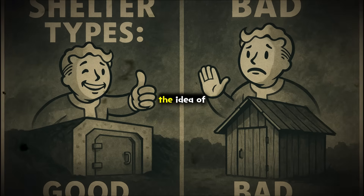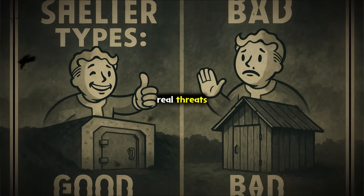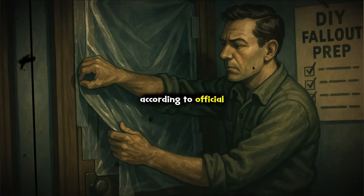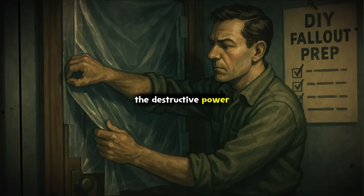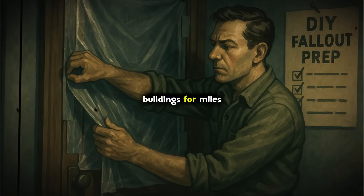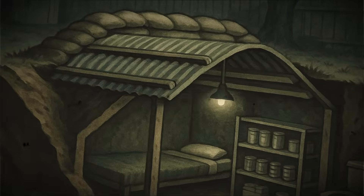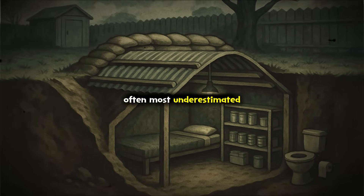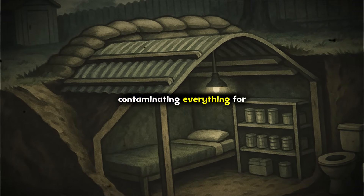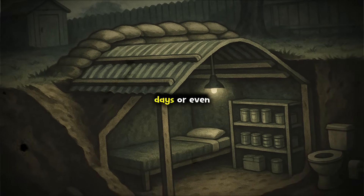The idea of building a shelter is about protecting against three very real threats: the initial blast, dangerous radiation, and radioactive fallout. According to official FEMA and Department of Homeland Security guidelines, the destructive power of a nuclear explosion comes in three waves. The first is the blast itself, a pressure wave that can flatten buildings for miles. The second is initial radiation, mostly gamma rays, which can be fatal within minutes near the detonation. The third, and often most underestimated, is fallout — radioactive particles lifted into the atmosphere and falling back to Earth, contaminating everything for dozens or even hundreds of miles.